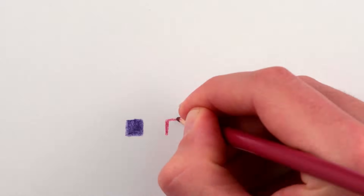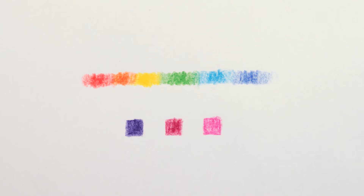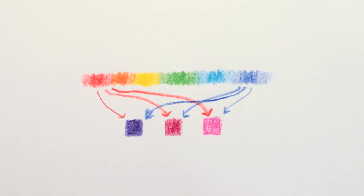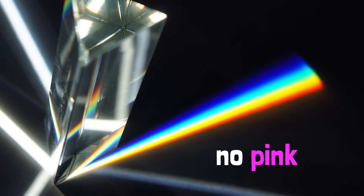Purple, magenta, and hot pink, as we know, don't occur in the rainbow from a prism, because they can only be made as a combination of red and blue light, and those are on opposite sides of the rainbow, nowhere near overlapping. So there is no purple or hot pink in the rainbow from a prism. Violet is there in the 'roses are red, violets are blue' sense, but purple is not.